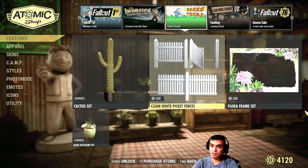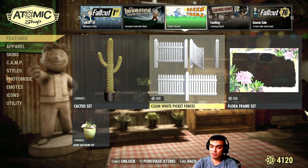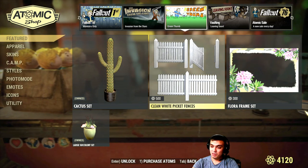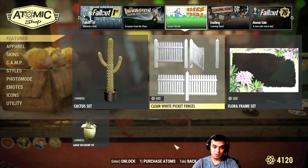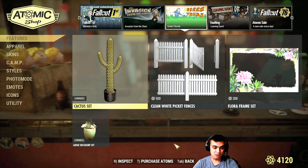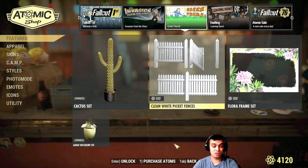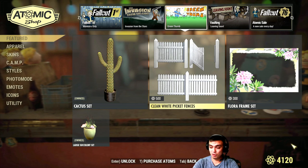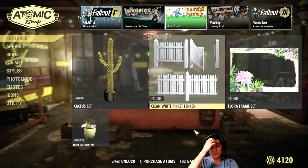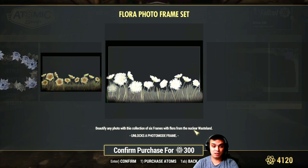Bethesda didn't provide patch notes on time so I'm not even sure when those are coming. I don't think it was going to be anything great anyway. With the Green Thumb, maybe there are some other items I already own so they're not visible. I'm just a little disappointed with the atom shop overall. I've already shown the floral frame set before.